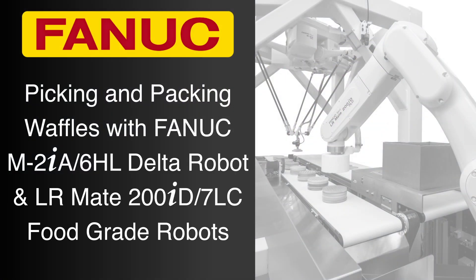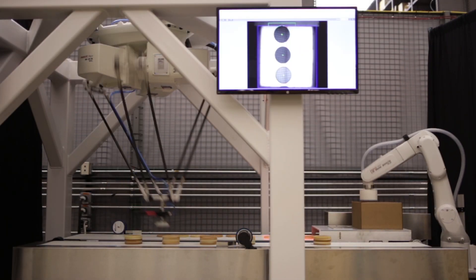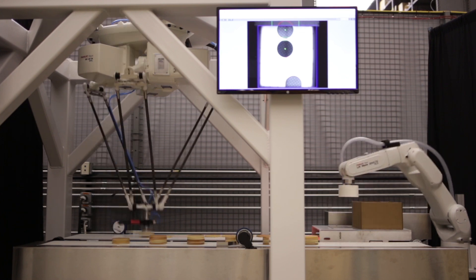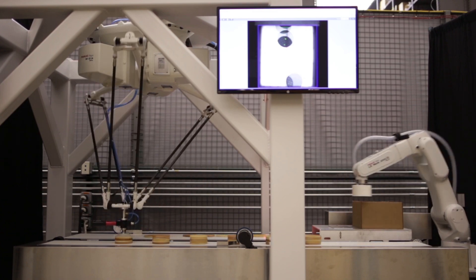With the industry's widest range of industrial robots and robotic technology tailored for the food and beverage industry, FANUC America helps customers improve overall equipment effectiveness, changeover flexibility, process consistency, energy efficiency, and sanitation. In this demonstration,